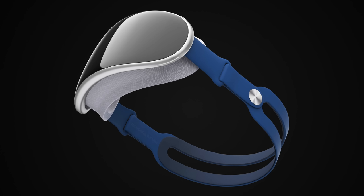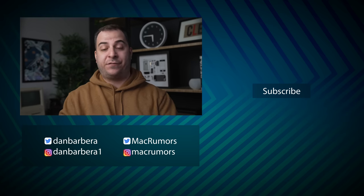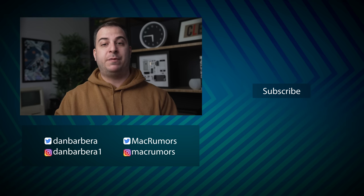Apple's AR-VR headset is expected to be pretty expensive, priced at around $3,000. We don't know a specific launch date as of yet, but it's said to be launching at the end of the year — hopefully at the end of 2022 in front of maybe a live audience, which Apple would probably really want in order to show this off.